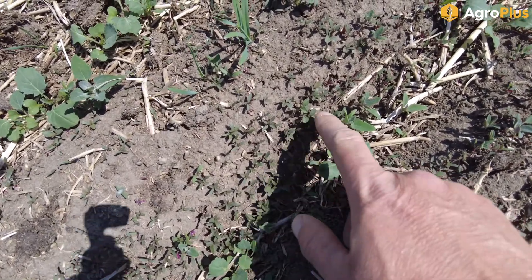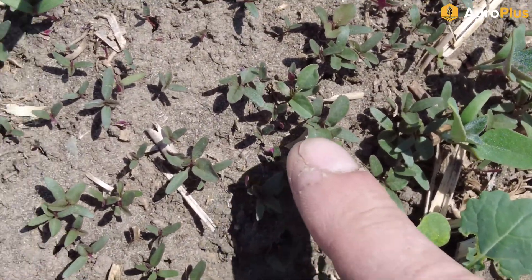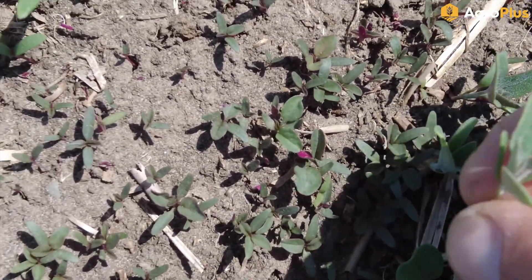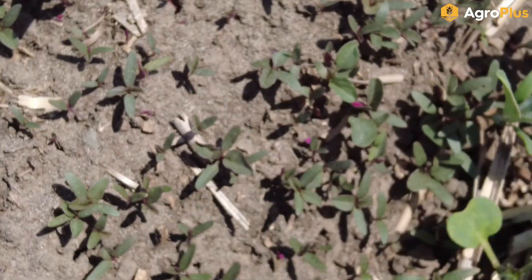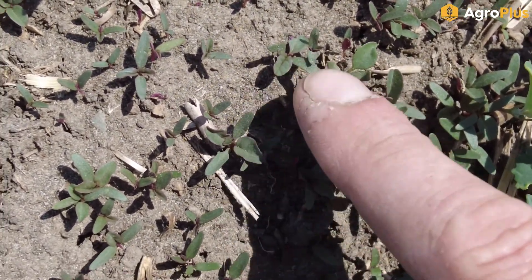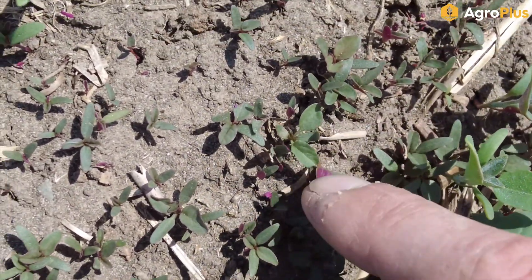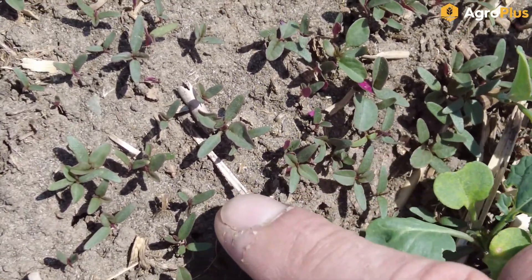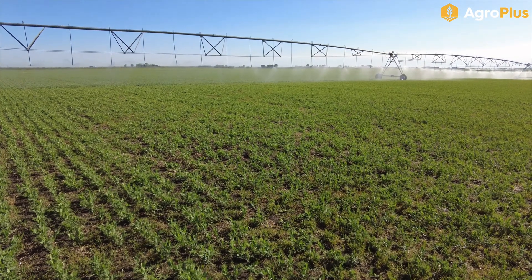Now that conditions are warming up we're getting some pretty good flushes of red root pigweed — that's what these little guys are. They look somewhat similar to lamb's quarters but not quite the same. Lamb's quarters has that more mealy, even appearance, whereas red root pigweed is a little more smooth and you can see the veins in the leaves a bit better. Also that purple on the underside of the cotyledons or leaves is pretty distinctive, as well as those red stems.